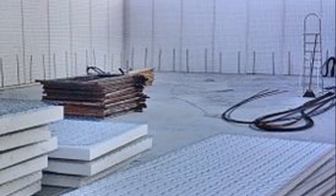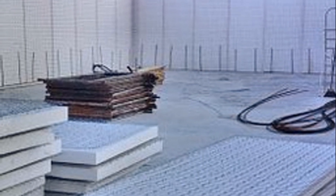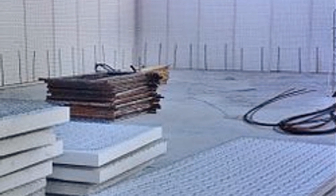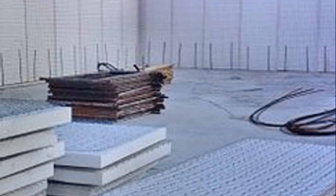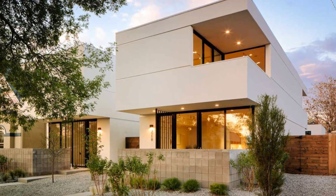Design flexibility: who says construction has to be boring? With 3D EPS wire mesh panels, the sky's the limit. Build walls, floors, roofs — get creative and sculpt your architectural masterpiece.